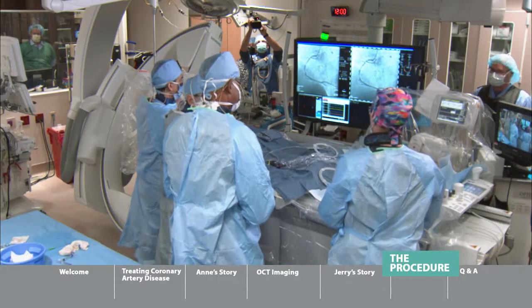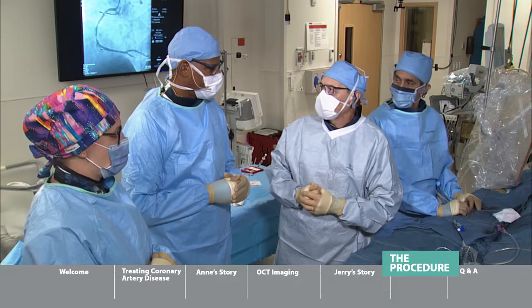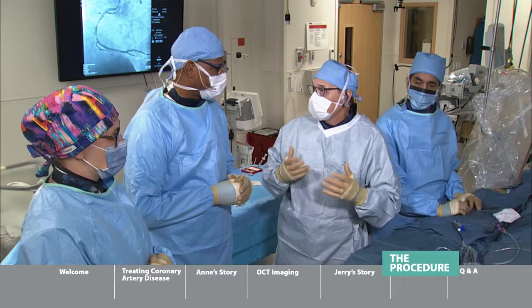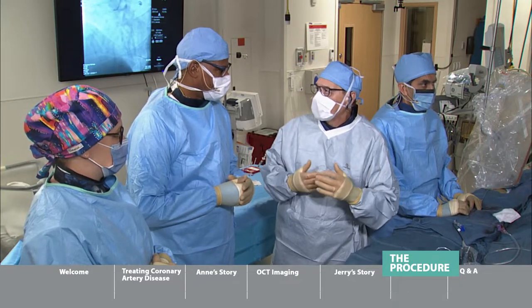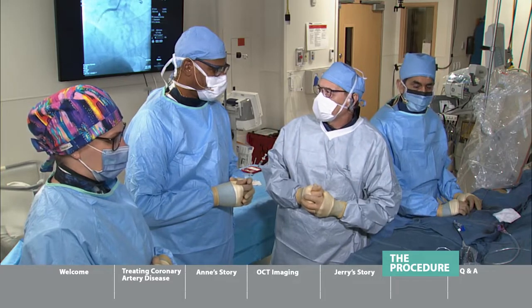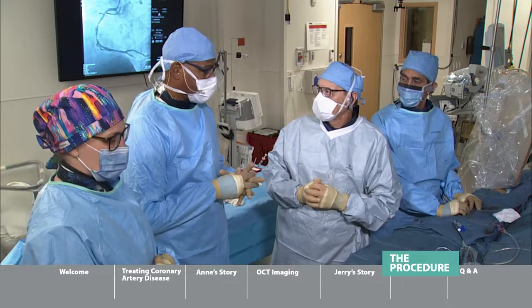So much of the support for our education and research program has come from Siemens — they've really helped to sponsor these live events. We are very appreciative because this has been life-saving for a lot of our viewers, a lot of people watching.